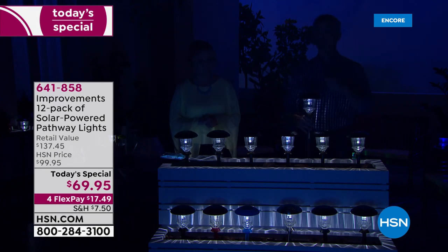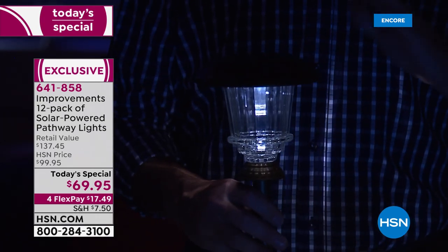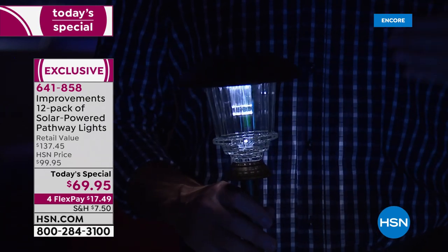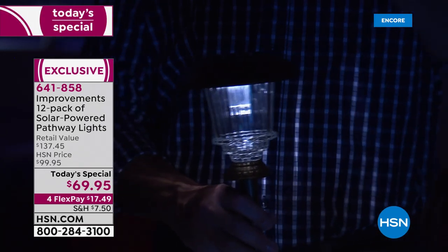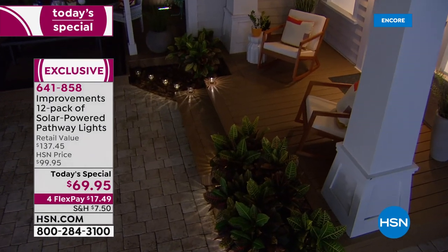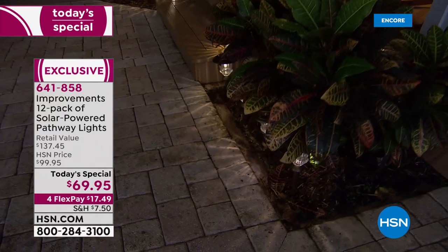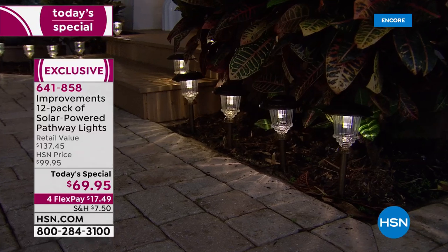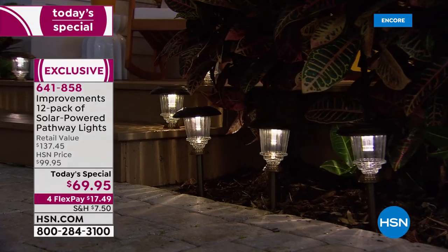We've had so many testimonials about these lights — people talking about four or five years of use. That's why we've gotten so many testimonials and why people kept coming back wanting more. We used to offer a set of eight, then ten, but now — responding to customer feedback — a set of 12, the biggest set we've ever had.